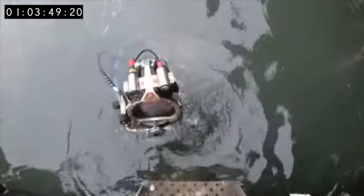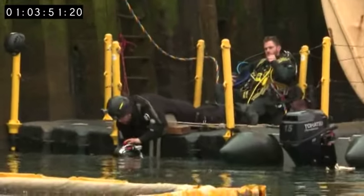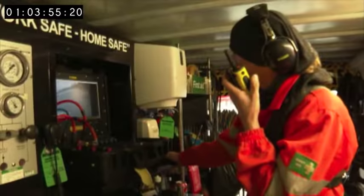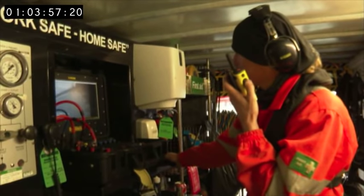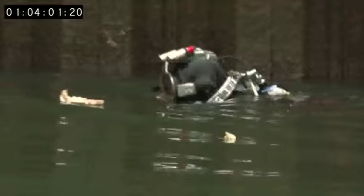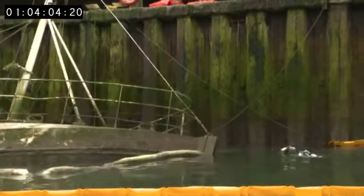But it's a false start — he's found some bubbles. Once it's done properly, the diver's on his way. Diver travelling. Finally, they can try to get the flotation bags under the boat.